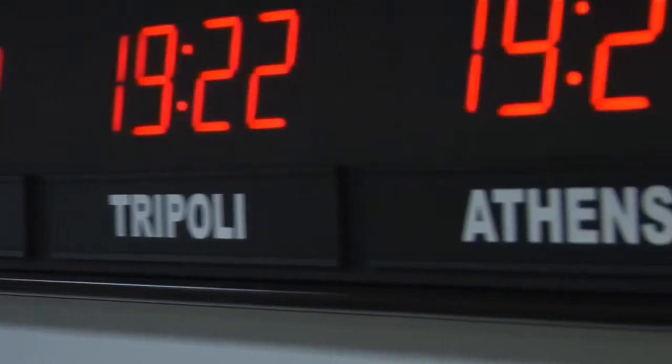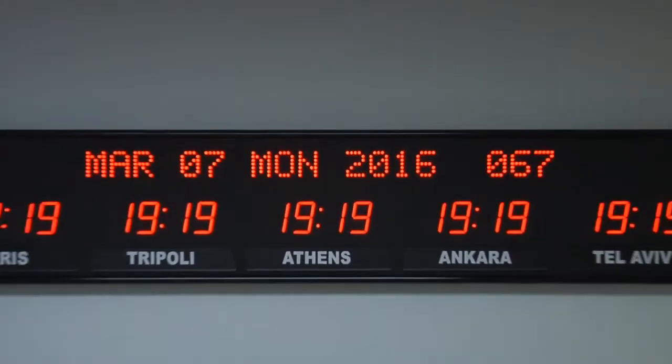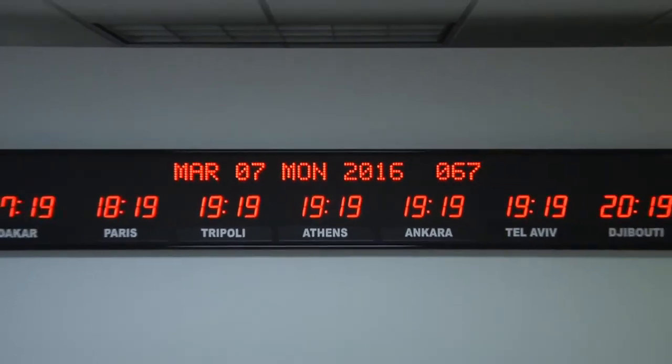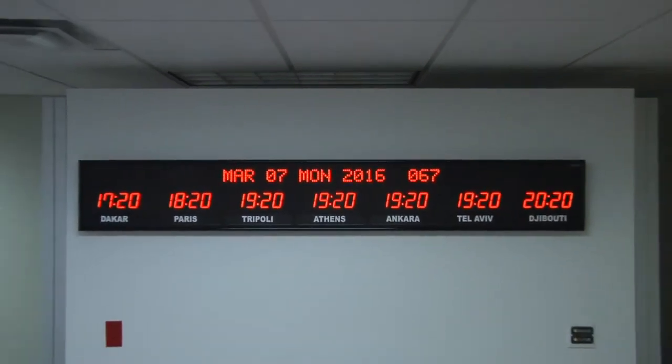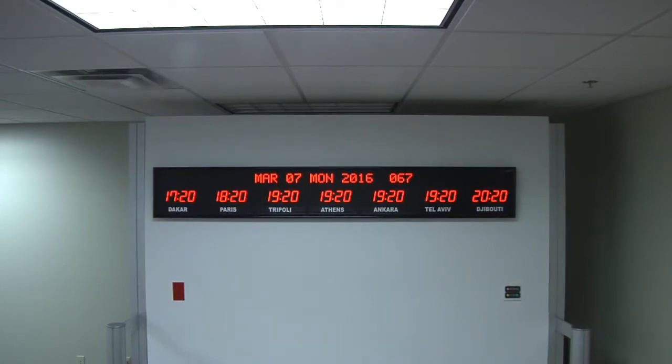This time zone clock is accurate to 1 second over 20 years. The time and settings are maintained during power outages. It comes with your choice of either an RF or IR remote control. This unit is viewable from up to 75 feet away.